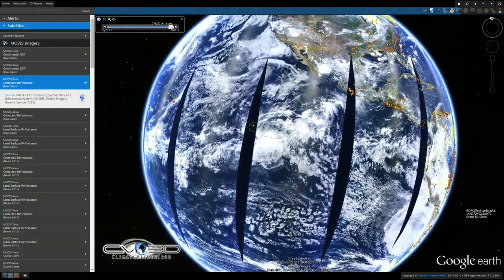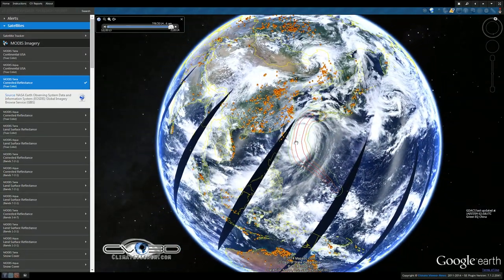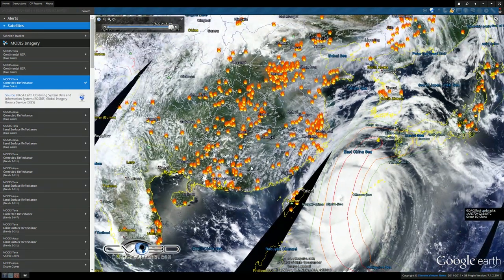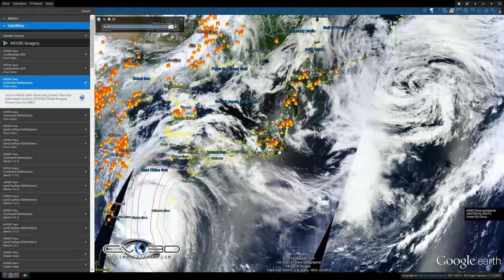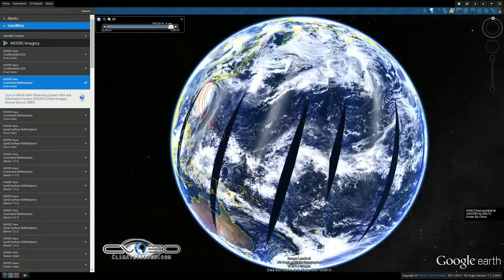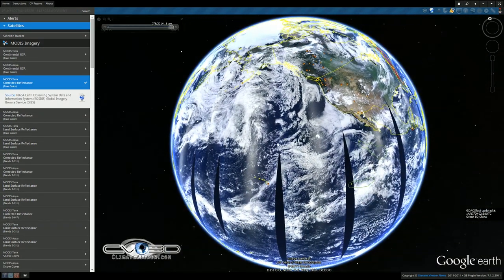Over here in China, Japan has a pretty large tropical storm — it may be a hurricane by now — on its way inland. And then you have all of these fires burning across China. Those will no doubt get sucked up into that storm. These are cloud condensation nuclei, particulates that will add to the clouds and probably give it more intensity. I'm on the MODIS Terra corrected reflectance true color set to yesterday at 6 a.m.